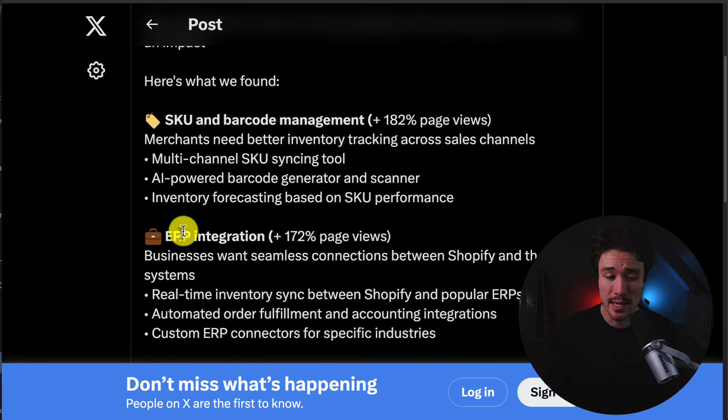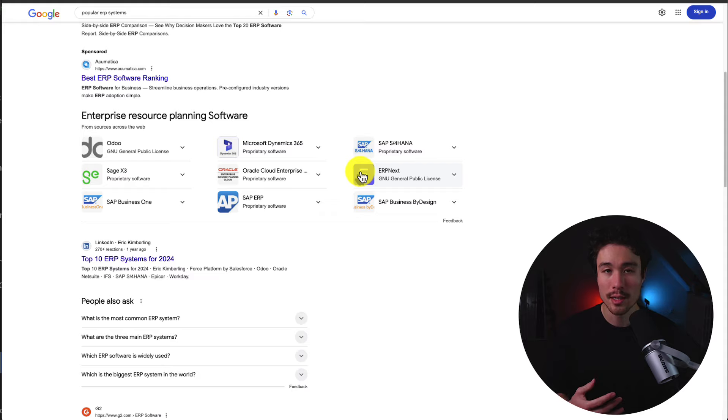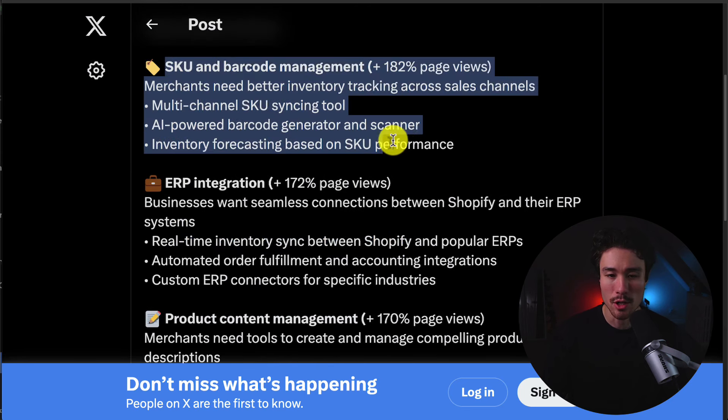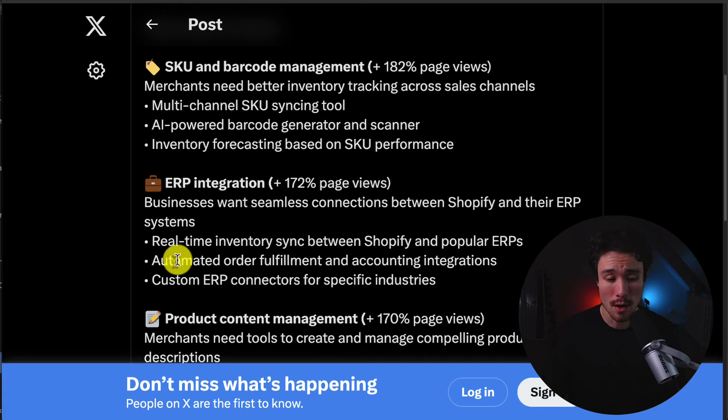The second category is ERP Integration. Businesses want seamless connection between Shopify and their ERP systems. Top ERP systems include Oracle Cloud Enterprises, SAP, Sage, and Udo. Merchants are looking for real-time inventory syncing, automated order fulfillment and accounting integrations, as well as custom ERP connectors for specific industries.